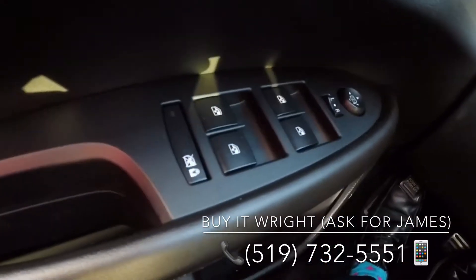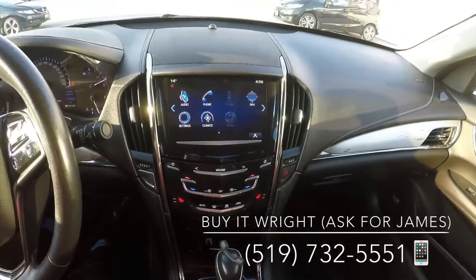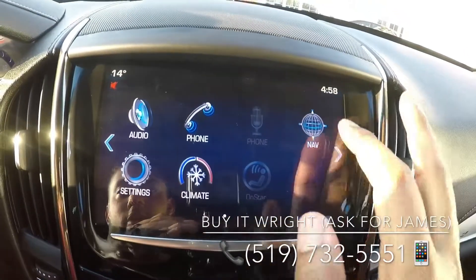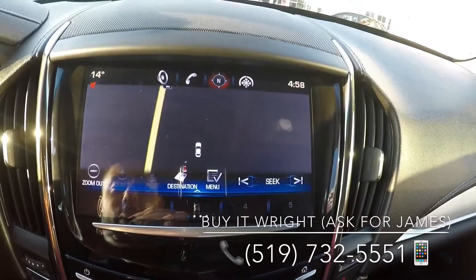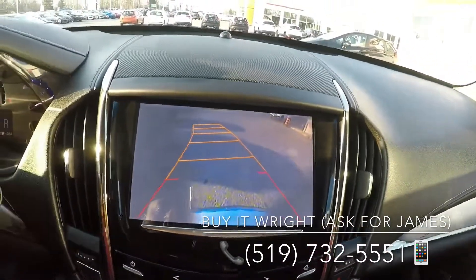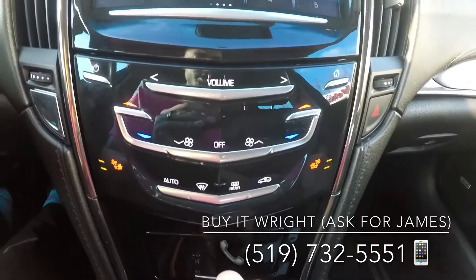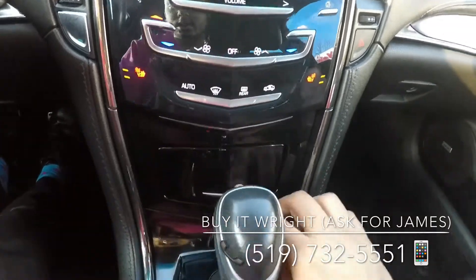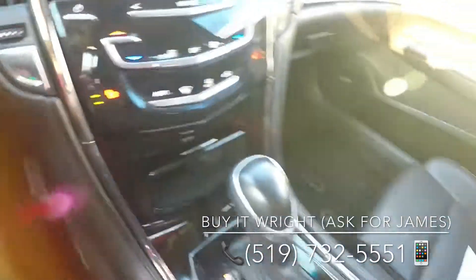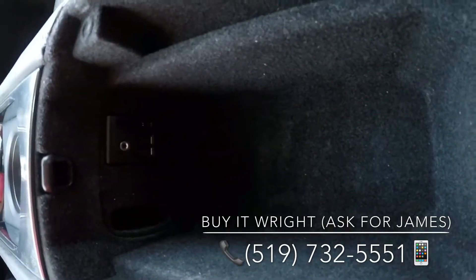On the door you have your power heated mirrors, window switches, and memory seating options. The interface is absolutely gorgeous — it's your media player, navigation unit, and backup camera, very simple to use. The climate control system includes heated seats, and down below you have the 12-volt socket, storage bin, and your connectivity options.